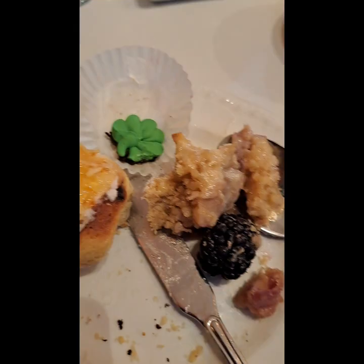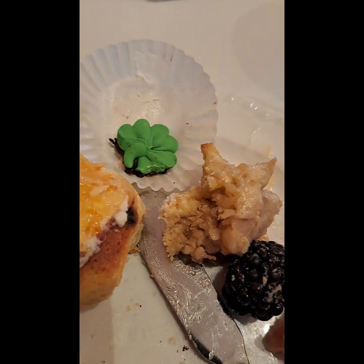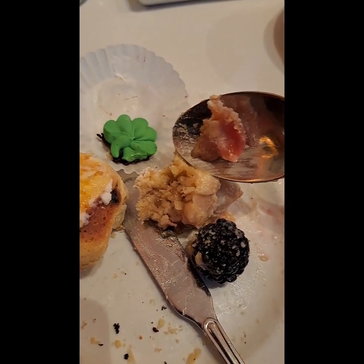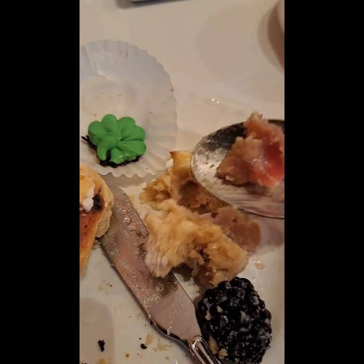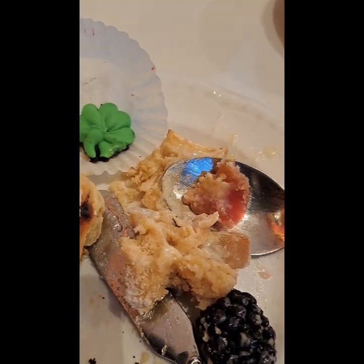My friend got a mini cup of potato leek soup and a really delicious grilled cheese. I kind of wish I had gotten it, because the grilled cheese was really delicious — it had some garlic, lots of good butter, and Irish cheddar. For the most part, I think the afternoon tea at King's Carriage House is worth the money, and you should check it out next time you're in Manhattan.